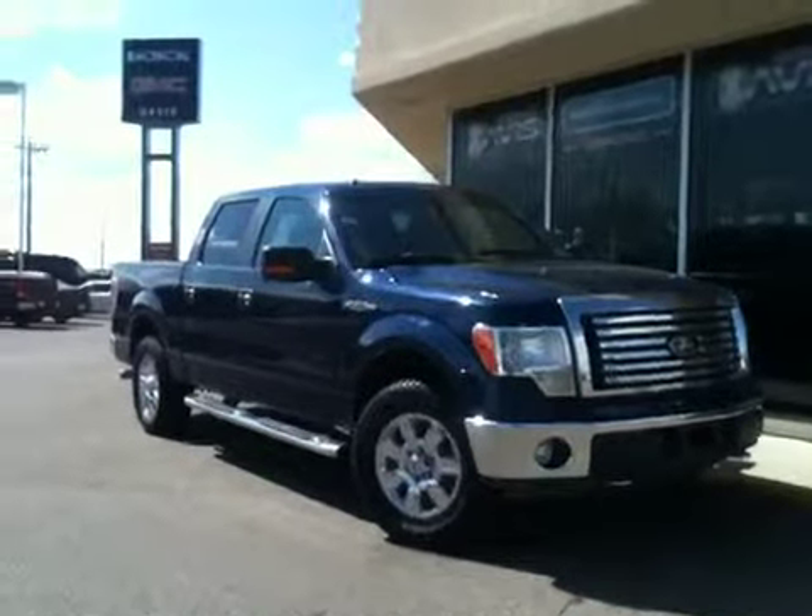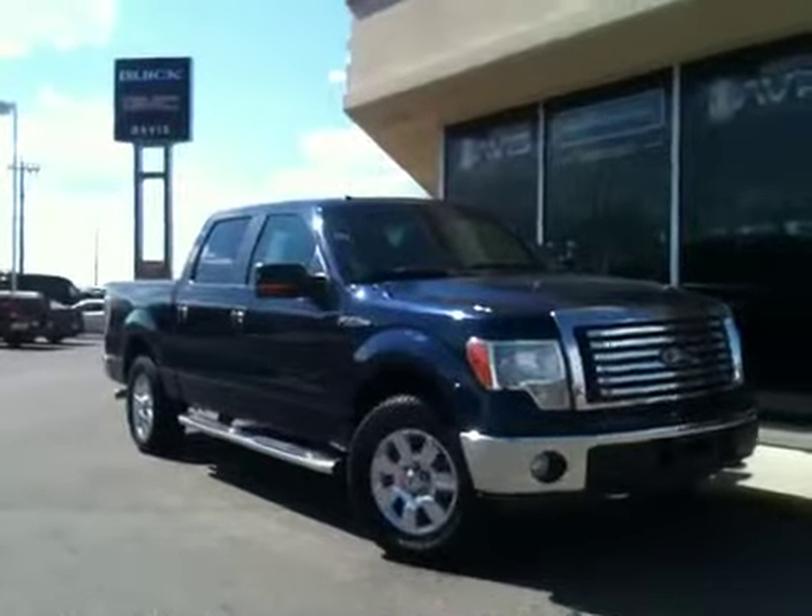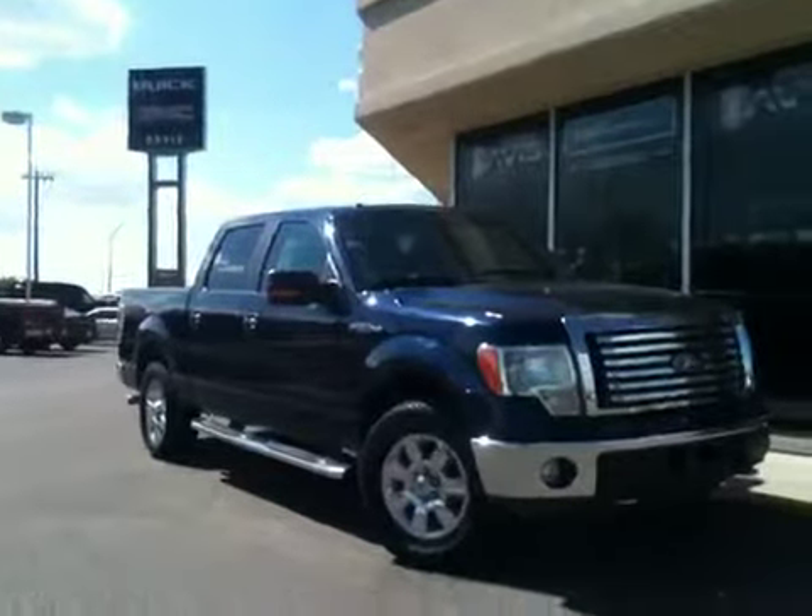Welcome to Davis GMC Buick. This is our 2010 Ford F-150 XLT. It's got the 5.3-liter V8 engine, as well as a six-speed automatic transmission.